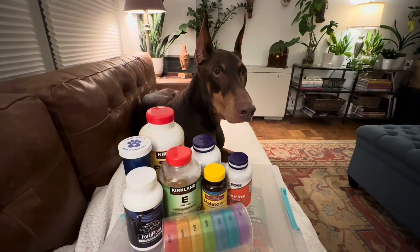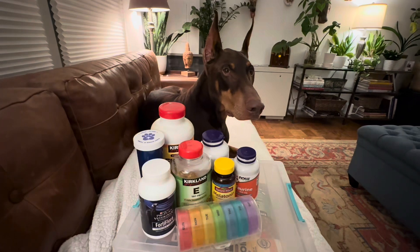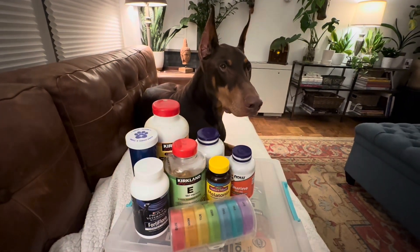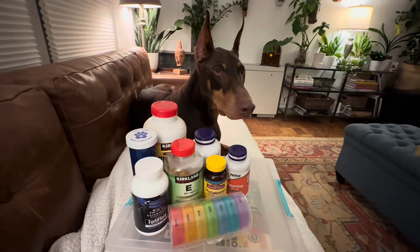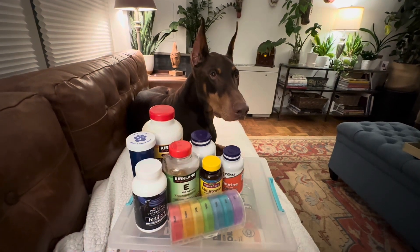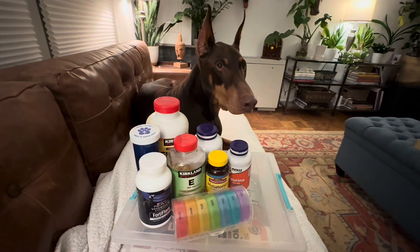That is the latest addition, and together with the taurine and L-carnitine it helps with his skin and coat. The veterinary dermatologist we saw a few weeks ago recommended adding in melatonin, as it is apparently a building block in hair production. So far so good — I do believe his hair is getting a little bit thicker on the back of his ears.